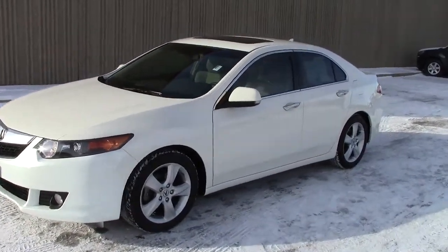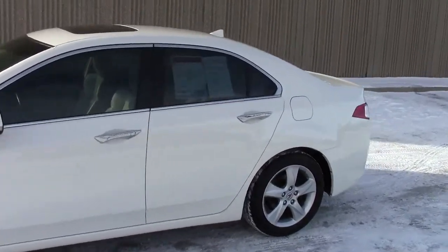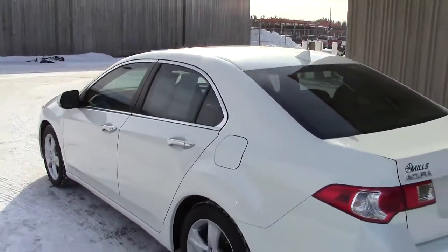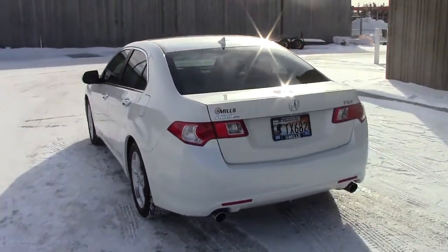This car right here combines the best of a couple worlds — gadgets, luxury, performance, and a whole bunch of stuff all combined into this car right here. It's a 2010 Acura TSX. This thing is a cool car.